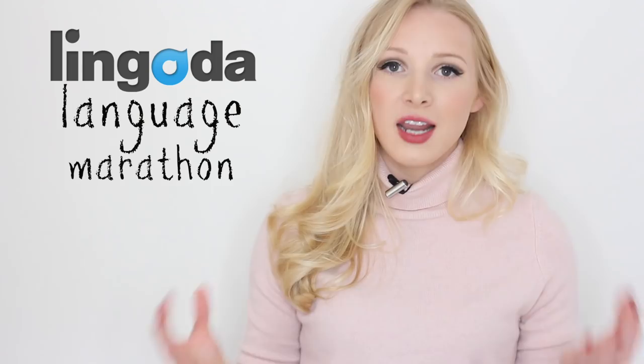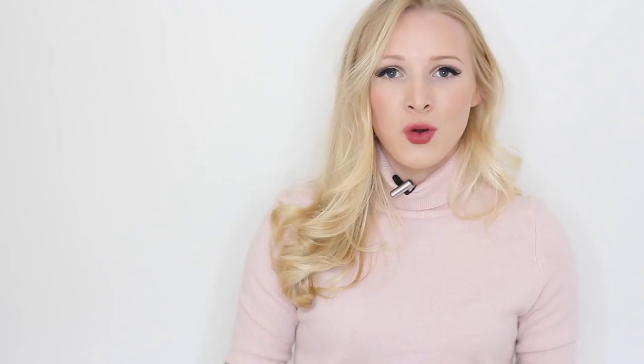Right guys, those are my seven tips. If you have any other recommendations, please comment them down below. Don't forget to check out the Lingoda Language Marathon — there's additional information in the description box along with the link and the code which gives you a discounted entry fee. Don't forget to connect with me on all of my social media: Facebook, Instagram, and Twitter. I really recommend checking out my Instagram because we've got another book giveaway happening very soon. I will see you soon for another lesson.